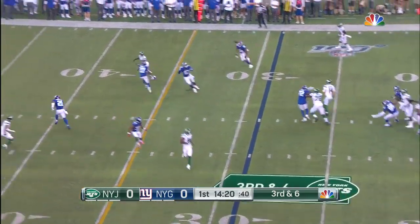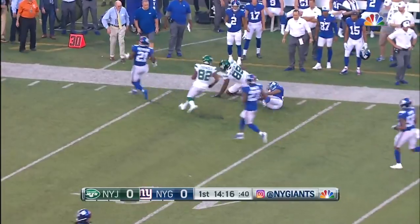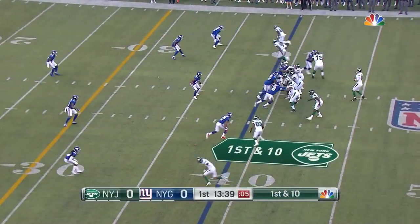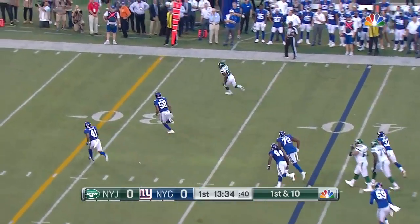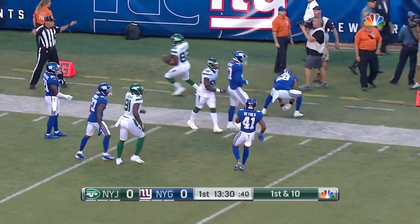Giants bring a little pressure, Darnold escapes, he floats it, and he's got a man open downfield. Chris Herndon, the tight end, in the Giants' territory. Darnold with some time, a little check down underneath. Jamison Crowder, the former Redskin, chased out by Davis.